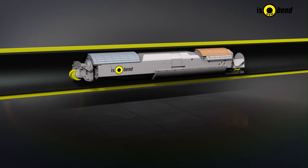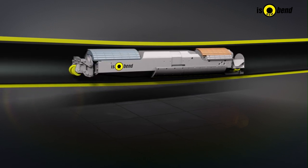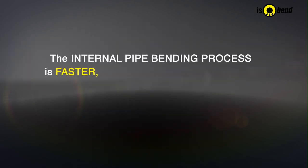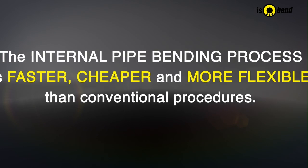In contrast to conventional procedures, bending is executed inside of the service pipe. Moreover, it provides plenty of benefits for prospective customers. The internal pipe bending process is faster, cheaper, and more flexible than conventional procedures.